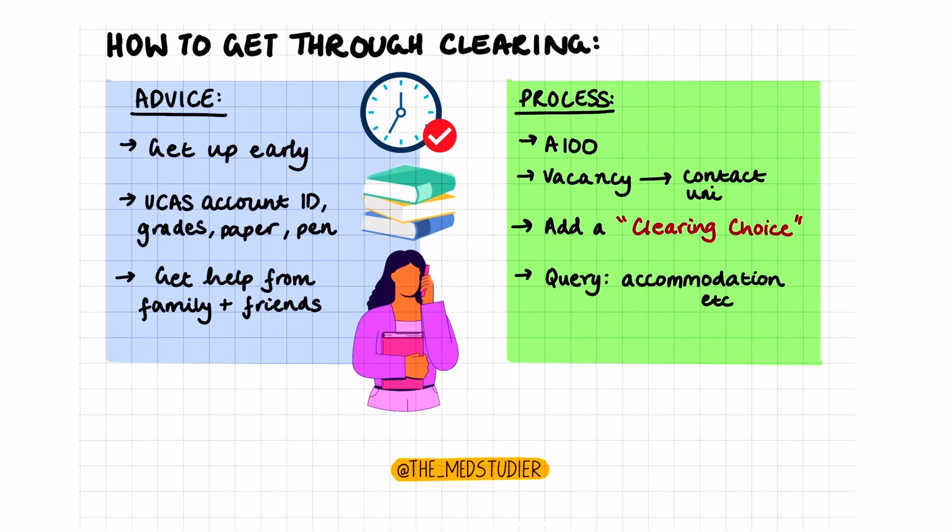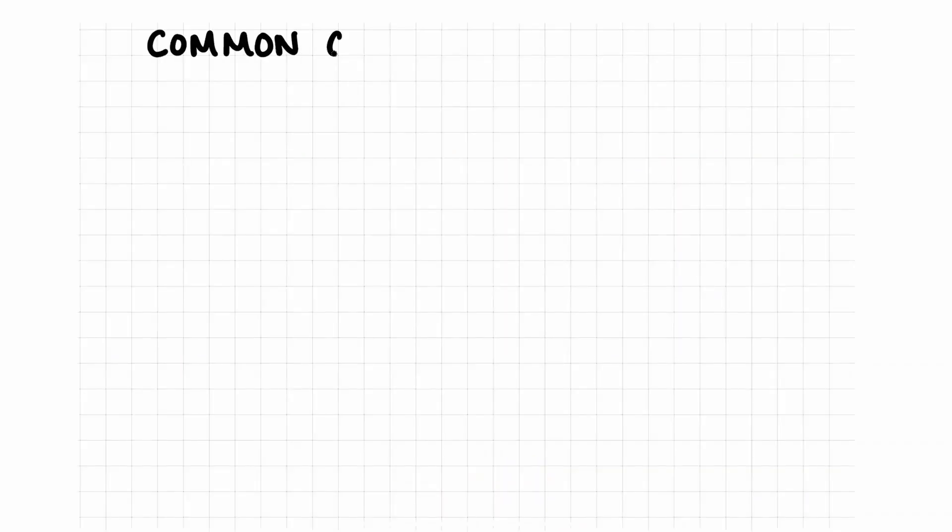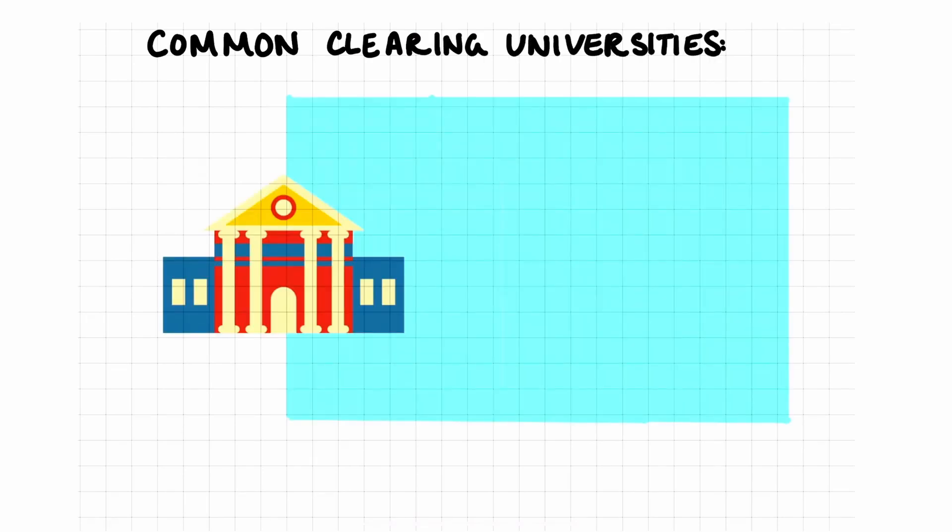It's important to remember that you can only add one clearing option at a time, so please make sure to contact universities that you would like to go to. Although any university could potentially have space for clearing, there have been some universities which have commonly offered places during clearing.